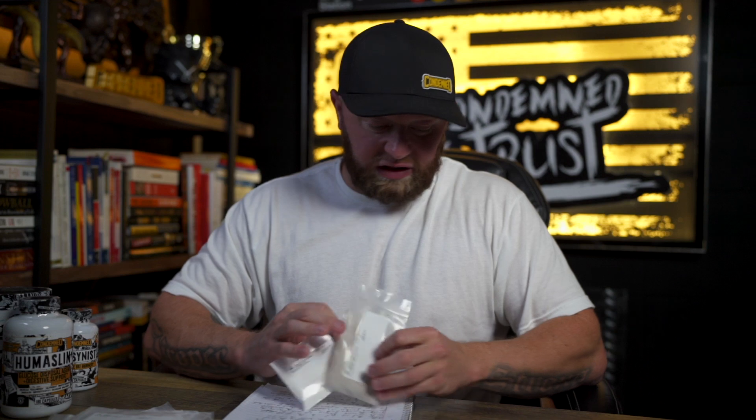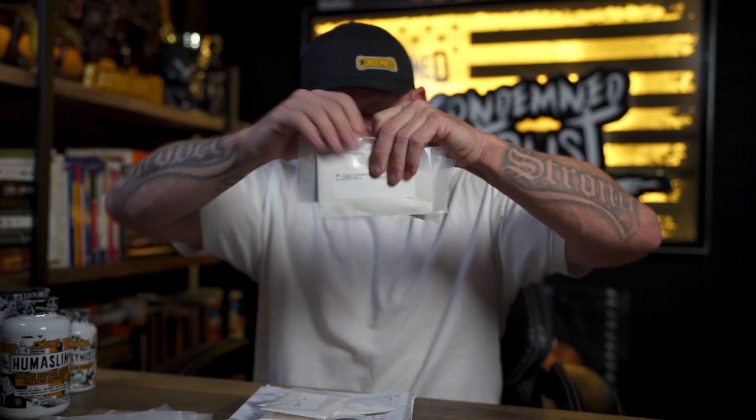Right here on this desk is stuff I currently have going on with Condemned. You can see a lot of flavor samples — some are flavoring, some are based upon ingredient changes, new formulas, notes I've made on previous formulas for revisions, things I liked and didn't like to send to the manufacturer. There are probably about 20-25 different samples here, and this is just this week — it's a continuous thing. This is a tremendous part of the puzzle when creating your own supplement brand.